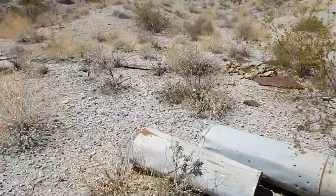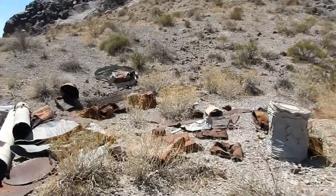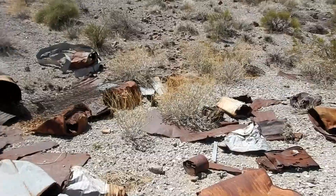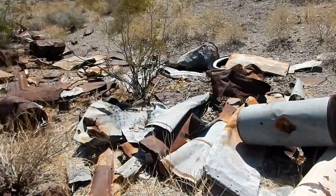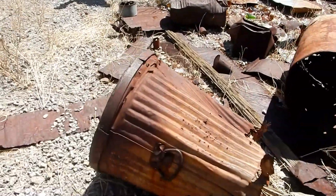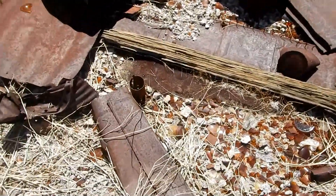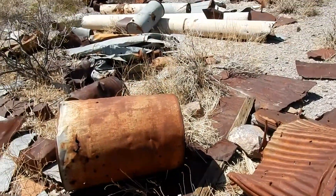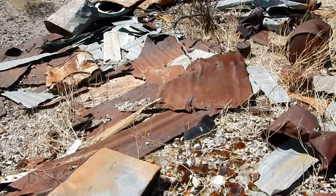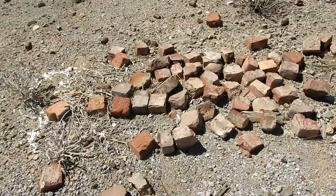There's a funnel type of steel chute and a whole bunch of round light-duty steel pipe. Another bed spring. Really old garbage can with the heavy-duty rim and handle. Here's a whole bunch of bricks — looks like maybe they were from a little kiln or a smelter or something.